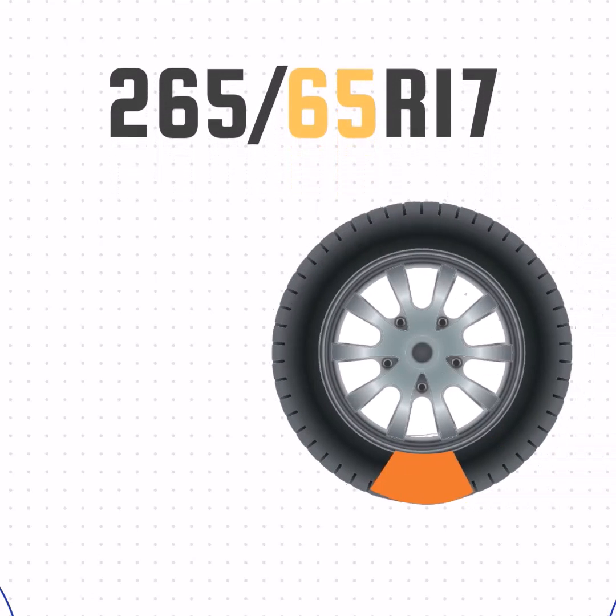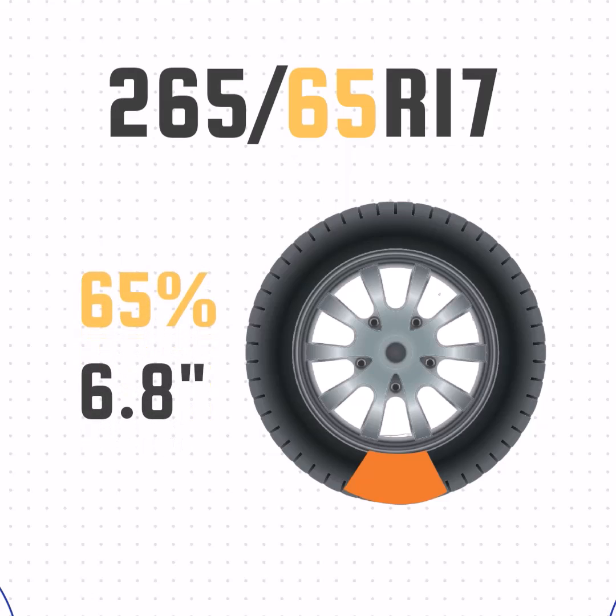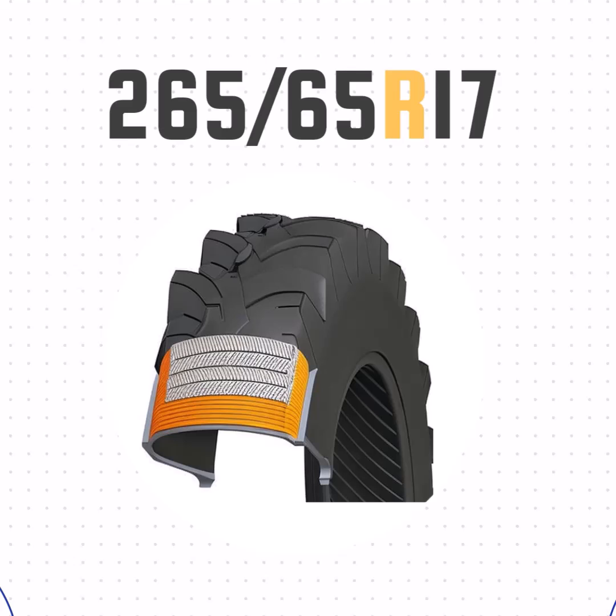Then we have the aspect ratio. This number represents the size of the sidewall compared to the section width. The 65 in this case means that the sidewall is 65% of the width, or 6.8 inches. The R just means radial construction, as opposed to bias ply.